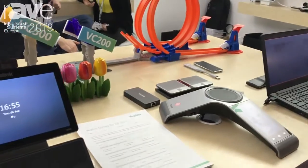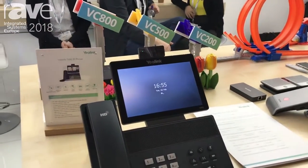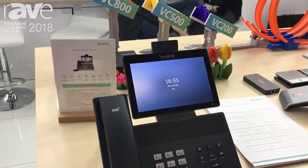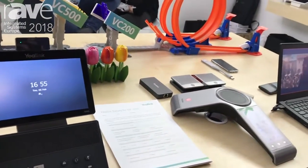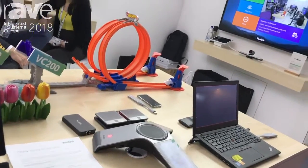At this time, we bring the whole Yearlink VC products, including our new second-generation video terminals, also the meeting server, and some new accessories. Our products can cover the full use of the video conference room, from a small meeting room to a large-sized meeting room.